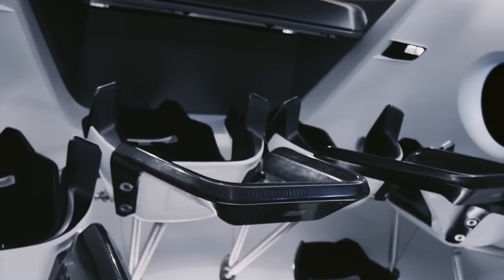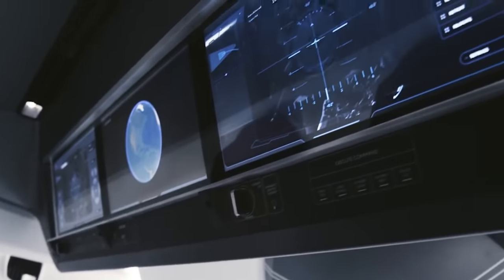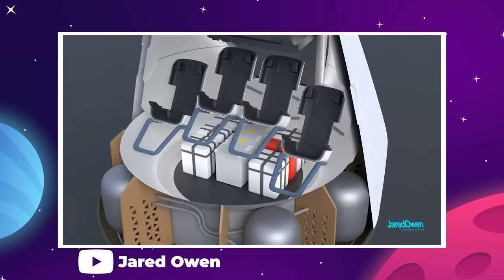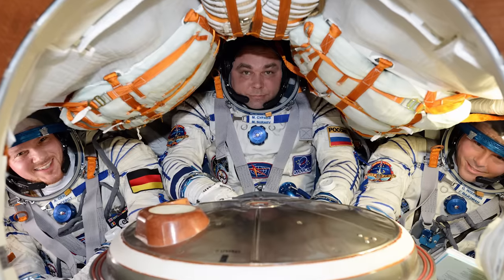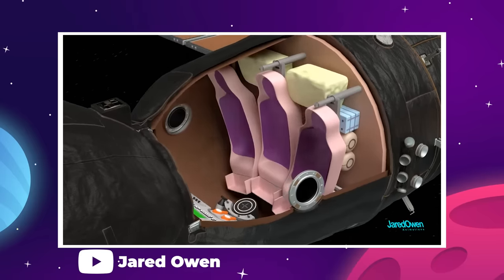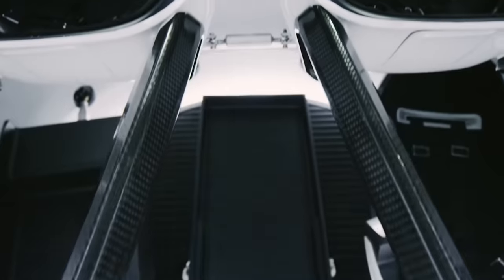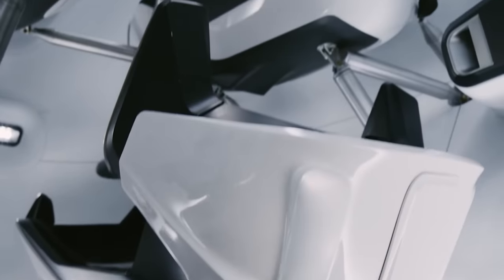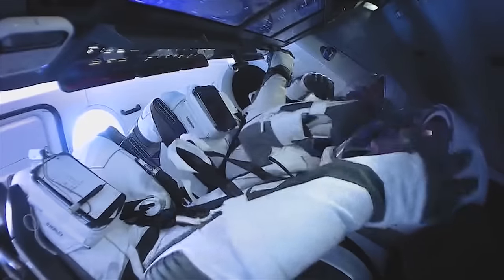Inside the Dragon is where things get even more unconventional. The interior volume is huge by space capsule standards, with 9.3 cubic meters of pressurized volume and can seat four passengers comfortably. By comparison, the currently used Russian Soyuz vehicle has just around four cubic meters of habitable space in its descent module and carries three people max. Ahead of the crew is a simple layout of three large touchscreen monitors, and that's it — no analog controls — because as a modern spacecraft, Dragon flies fully autonomously, and if there is any need for manual input, it's done remotely by the ground crew, not the passengers.